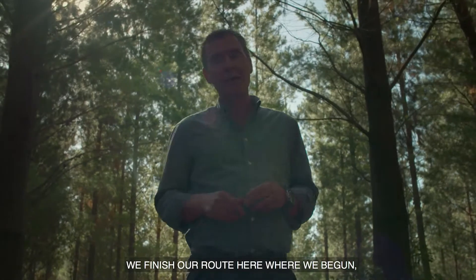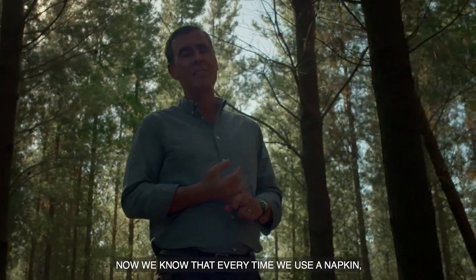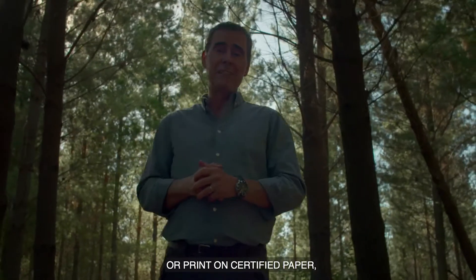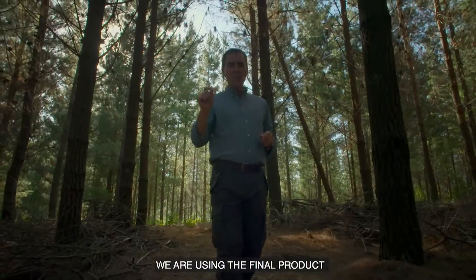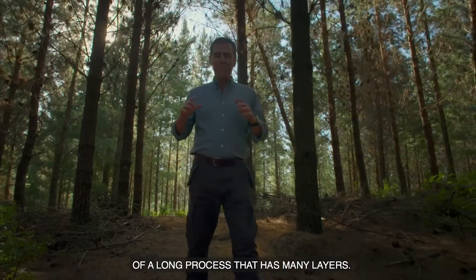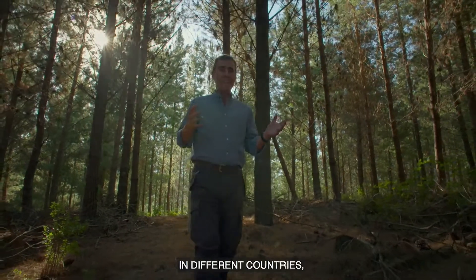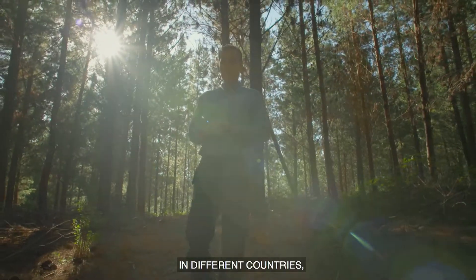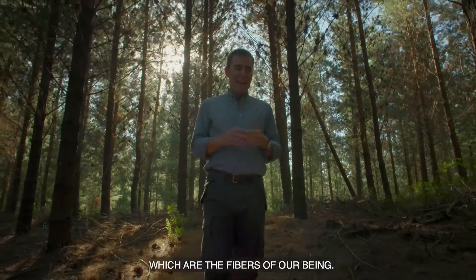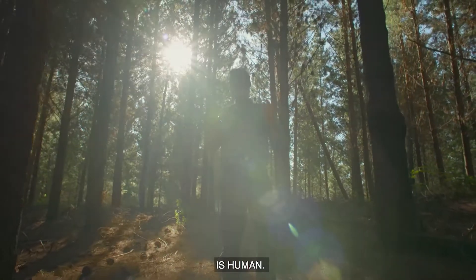We have finished our journey here where we started. Now we know that every time we use a napkin, send a message, print on certified paper, or build in wood, we are using the final product of a long process with many layers — one that fulfills many roles and involves many people in different countries to provide harmonious development and well-being. These are the fibers of our world, because paper is human.